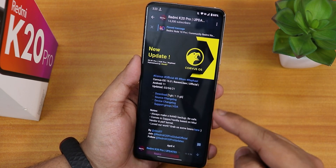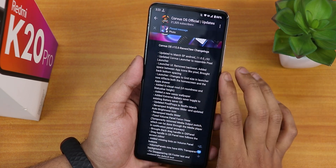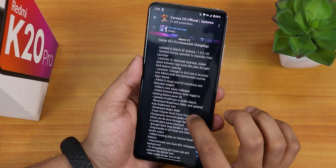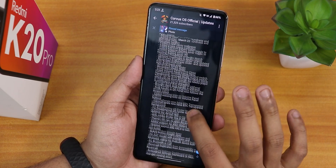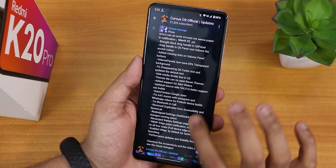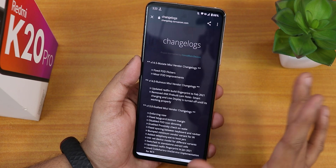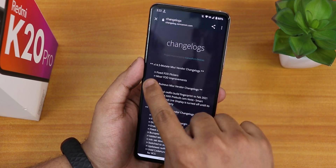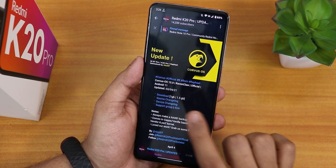You can download it from the description box below this video, or I'll give the link of this particular post. If you want to see the changelogs, you can scroll down and see all of them — there are plenty of improvements that have been done. You can also see the device-side changelogs, but the version 15 changelogs are not there; they are only up to version 14.5.